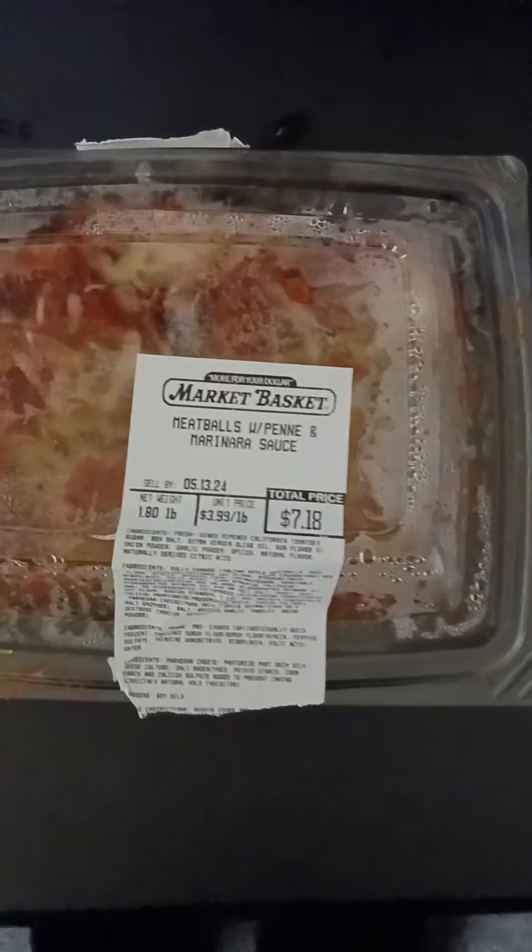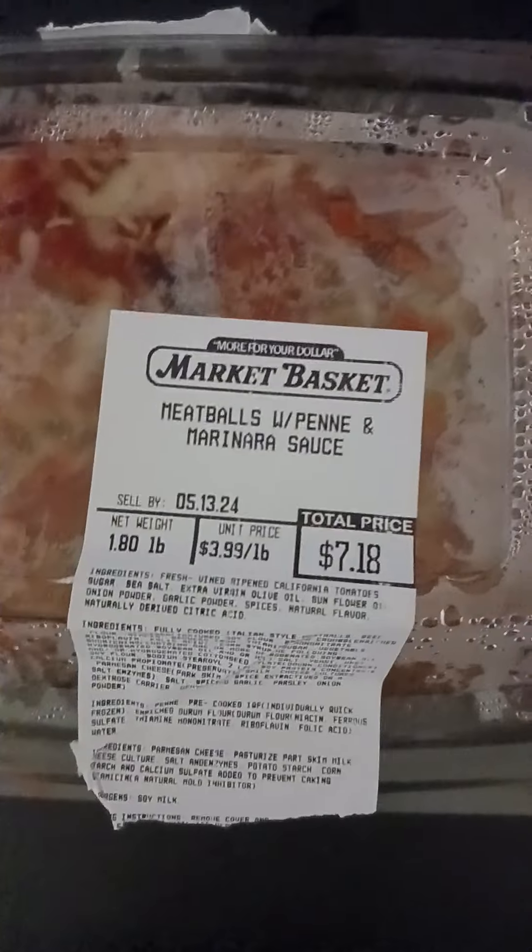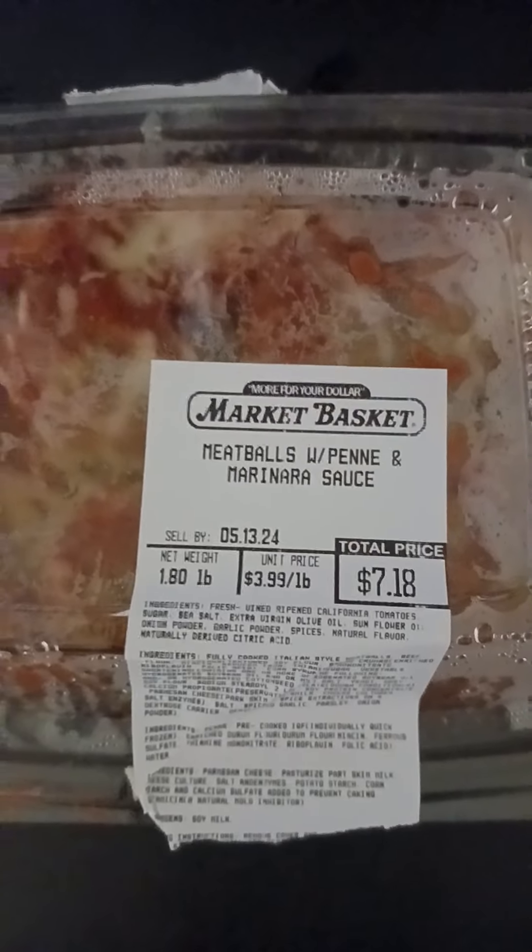Welcome back guys. Welcome back to my video. We're having dinner this morning — this is my dinner guys: Market Basket meatballs with penne marinara sauce.